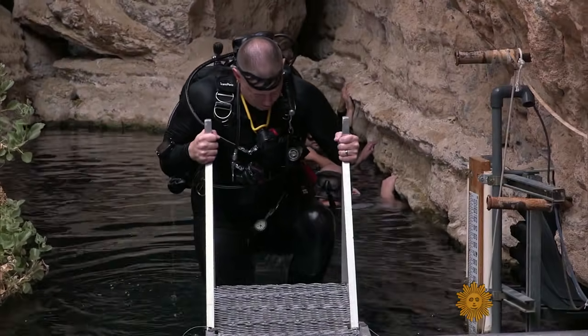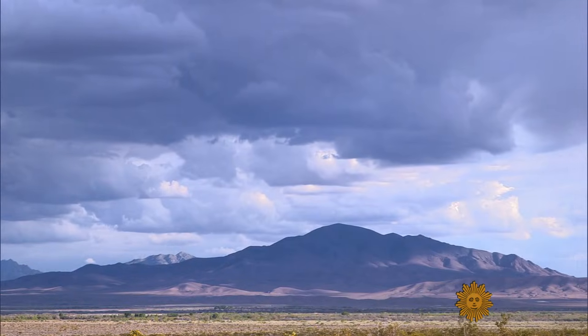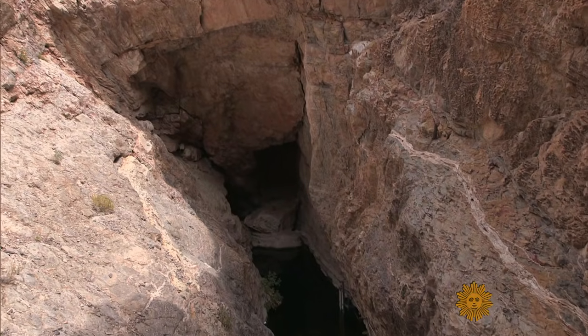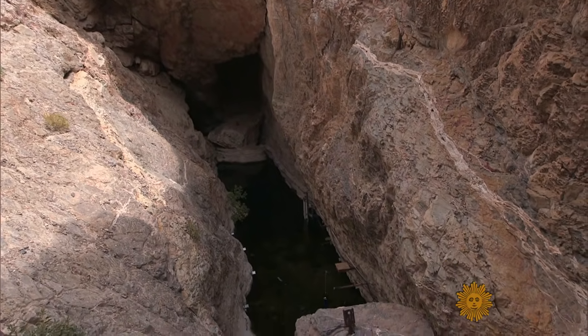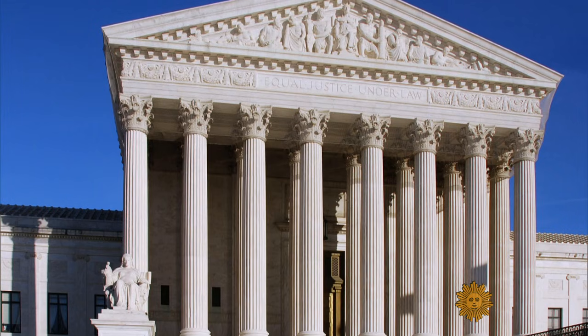Devil's Hole is an aquifer, and the 93-degree water here runs underneath the entire region — which pits farmers in search of water against environmentalists fighting for pupfish survival. When a private company drilled a well and turned it on, the water level in Devil's Hole started to decline and so did the population. Conservationists raised the alarm, and it became a landmark case that went all the way to the Supreme Court in 1976: the farmers versus the fish.